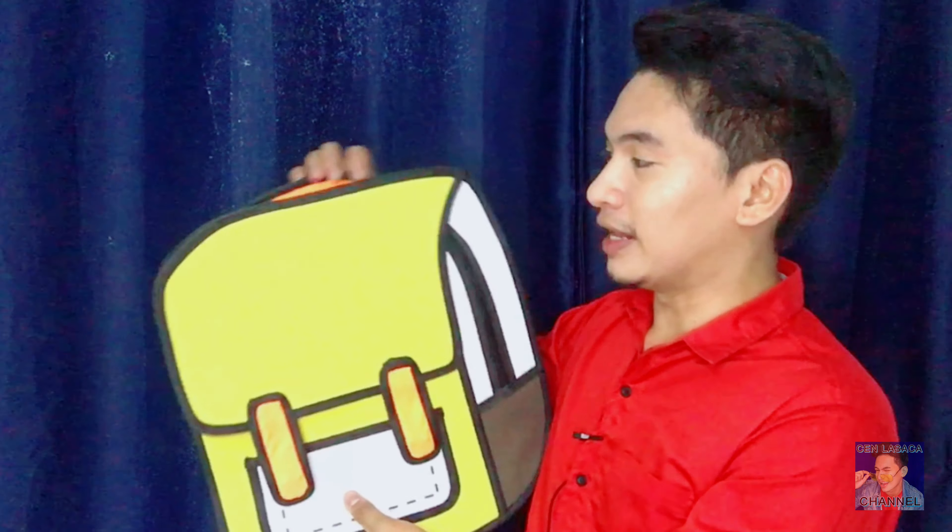Nabili ko kasi nga sold out na yung blue, sold out na din yung red. Then orange and yellow. Pinili ko kasi kung orange — parang ako yung nasa traffic enforcer. So yellow na lang ang pinili ko.